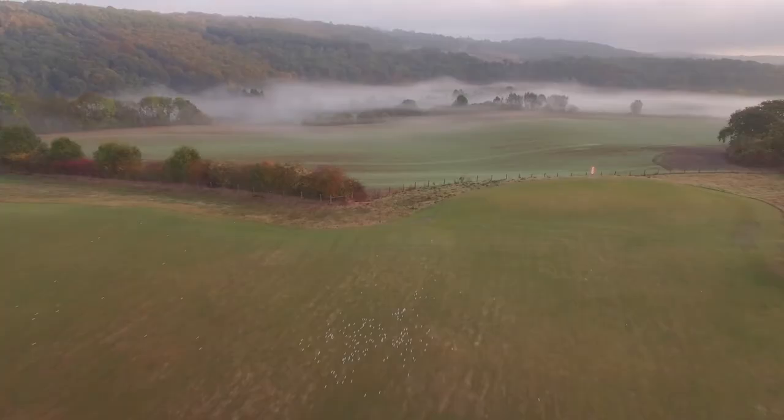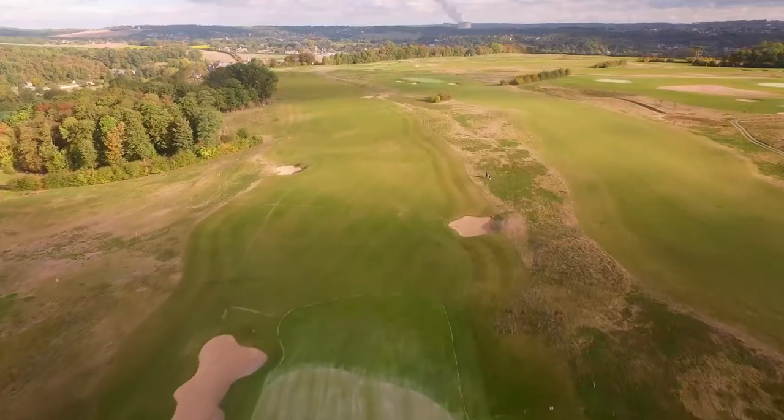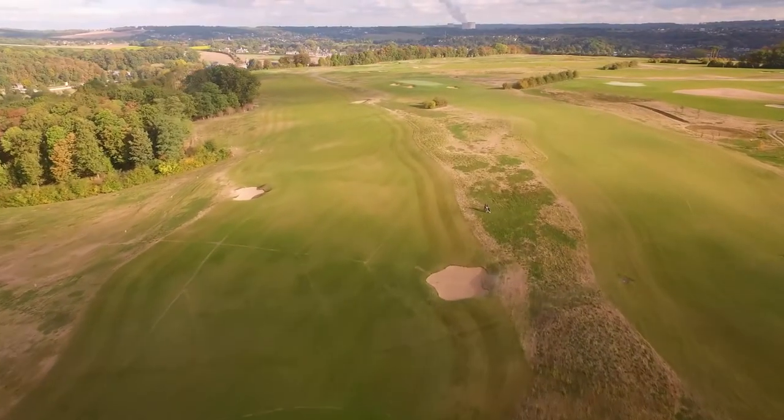This is an eco-friendly setting, so we really try to use methods that respect nature as much as possible. The greens are almost fully organic.